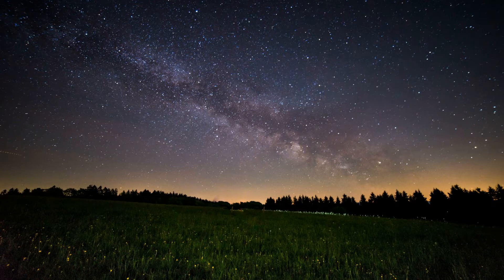Begin this meditation by lying down on your back in a comfortable position that promotes sleep. Gently close your eyes and allow yourself to relax into bed. Begin to tune into the natural cycle of the breath. Feel the soothing waves of the breath as it flows in and out of the body.